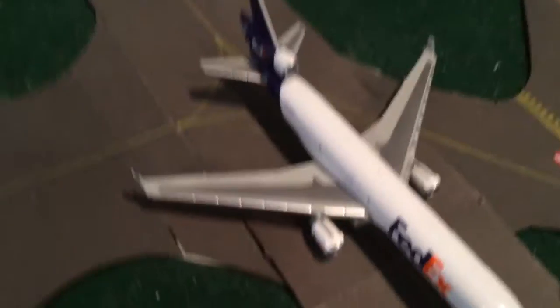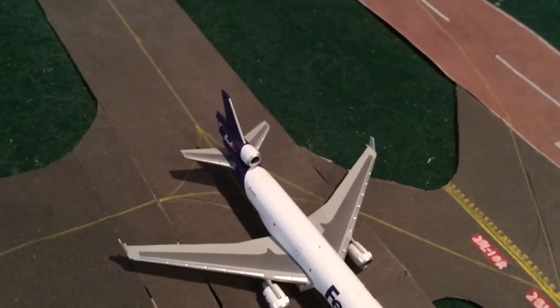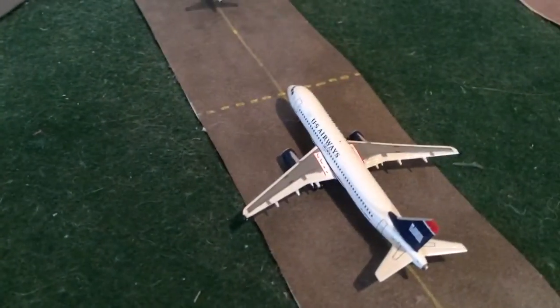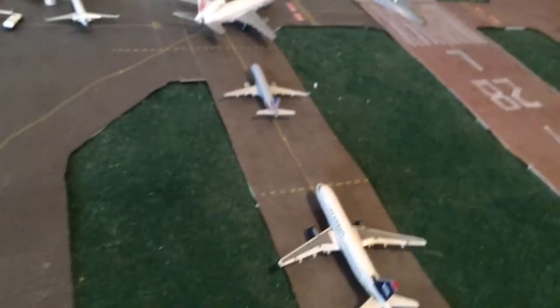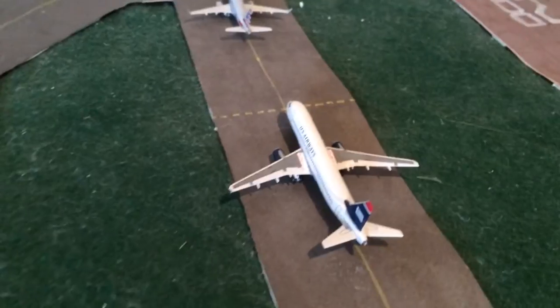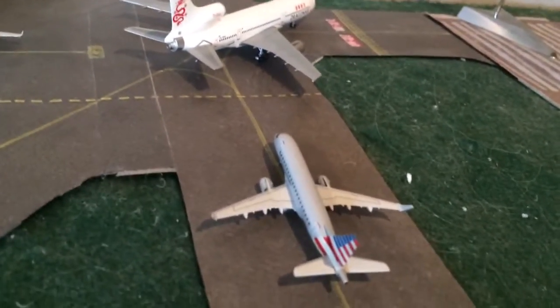We have a FedEx MD-11 heading out to Anchorage. We have a US Airways A320 heading out to Phoenix — he came in from Charlotte. A US Airways E170 is going to San Francisco and came in from San Diego.